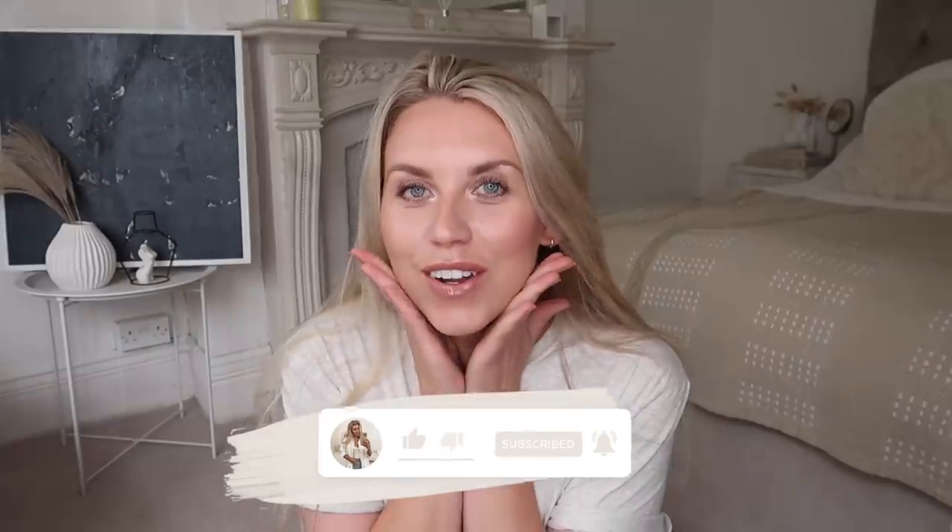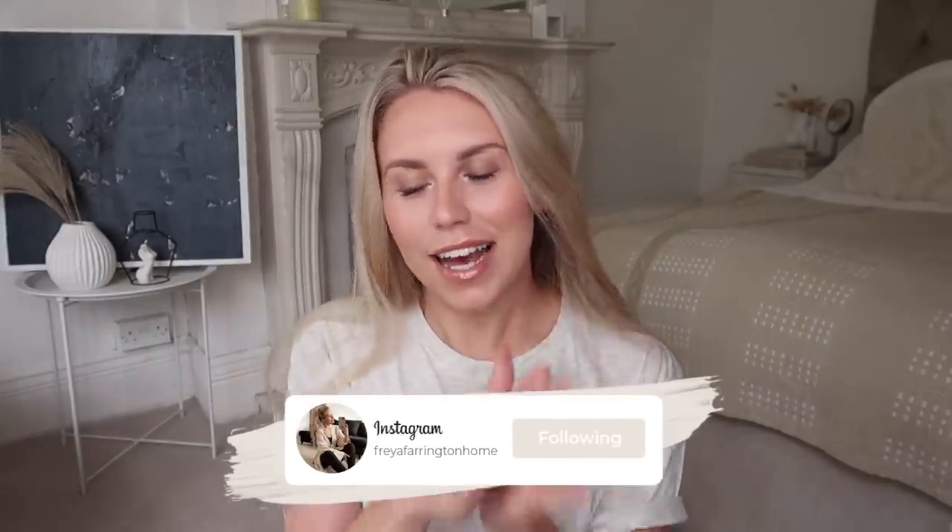Welcome back to my channel and a brand new video. I'm going to be a little bit naughty with this video because I'm going to title it a Poundland haul — that was my intention — however it's probably not my biggest Poundland haul. I have got a few other bits from Wilco's, Next, TK Maxx, and Hobbycraft, all kind of autumn-related stuff, so if you're a fan of autumn then stay tuned.